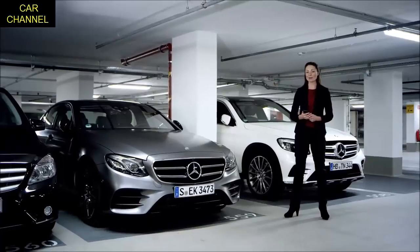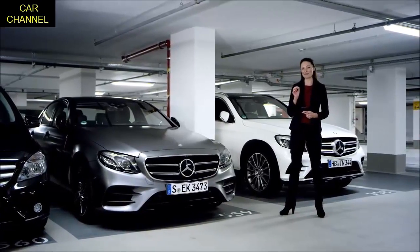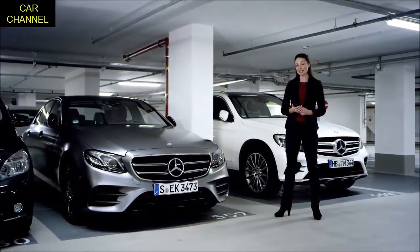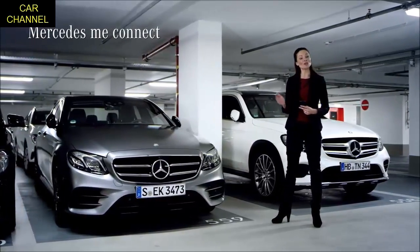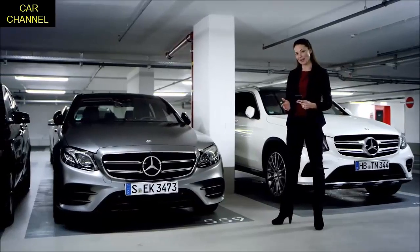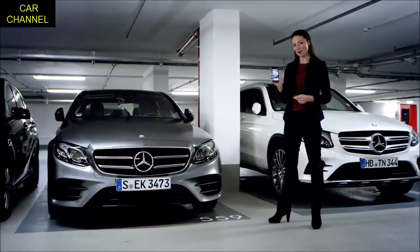The remote parking pilot is a standout feature. Combined with Mercedes me connect, the remote parking pilot enables you to maneuver your e-class in and out of parking spaces with your smartphone while you are outside the vehicle.